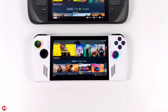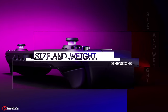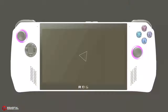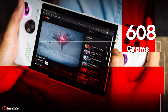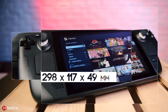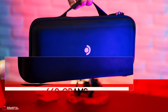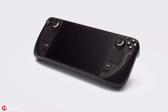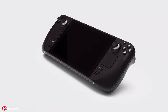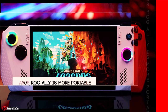Asus has introduced two handheld consoles, and here we have examined the stronger one. Let's start by comparing the dimensions of the two consoles. The Asus ROG Ally has dimensions of 280 x 111 x 32.4 mm and a weight of 608 g. The Steam Deck dimensions are 298 x 117 x 49 mm and weight of 669 g. So clearly, Steam Deck occupies about 1.7 times more space than Asus ROG Ally and is about 10% heavier, making the Asus ROG Ally more portable.